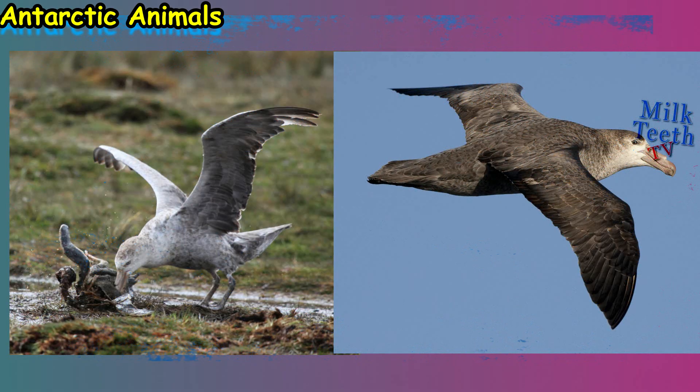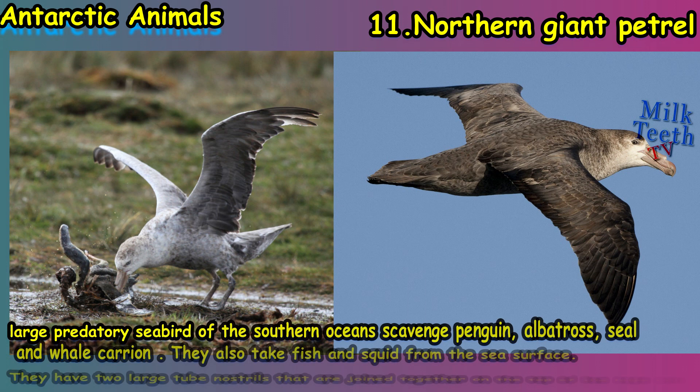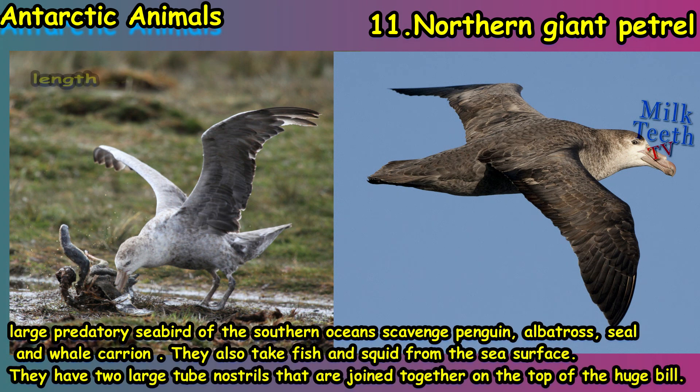Alongside these animals, a number of predatory birds also inhabit the Antarctic continent. At number eleven we have the northern giant petrel, a large predatory seabird of the southern oceans. These scavenge on penguins, albatross, seals, and whale carrion. They also take fish and squid from the sea surface, and have two large tube nostrils joined together on the top of their huge bill.